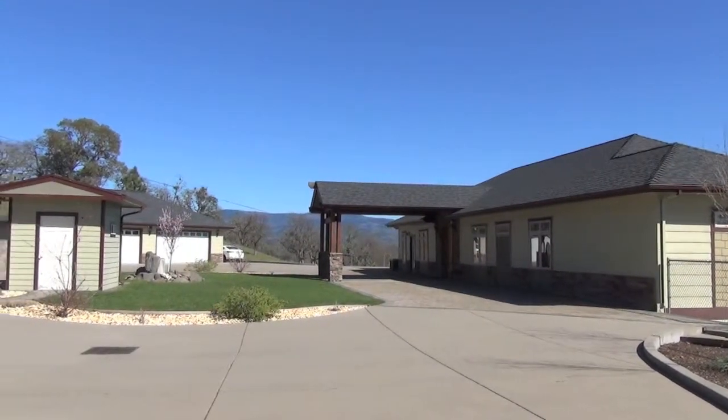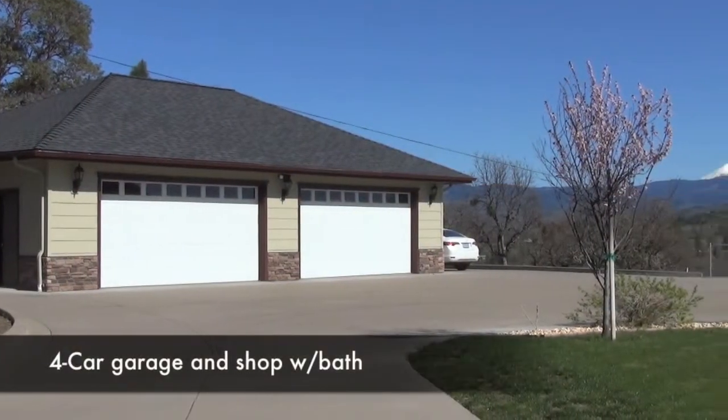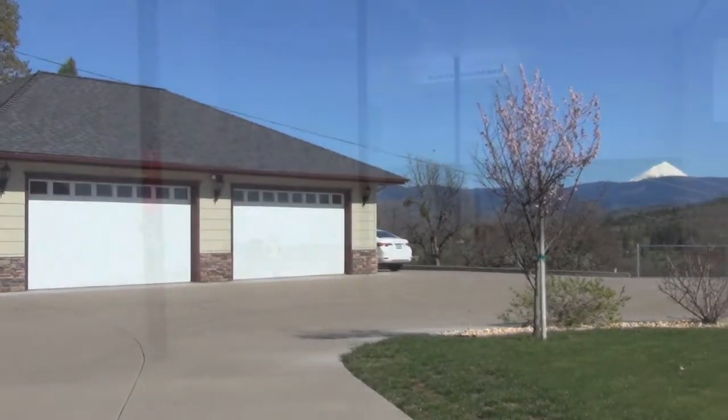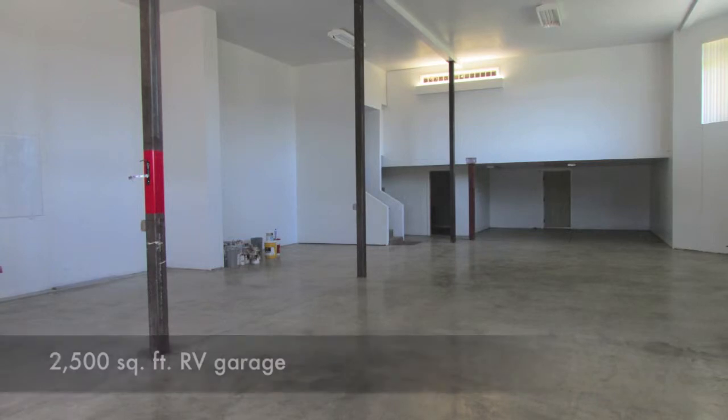Parking is a pleasure, from the large detached four-car garage and shop complete with bath, to the huge 2,500 square foot enclosed lower level garage spacious enough to easily accommodate a 45-foot RV.